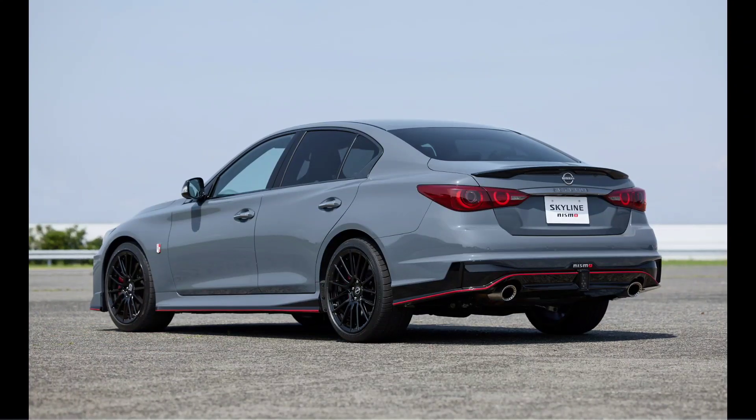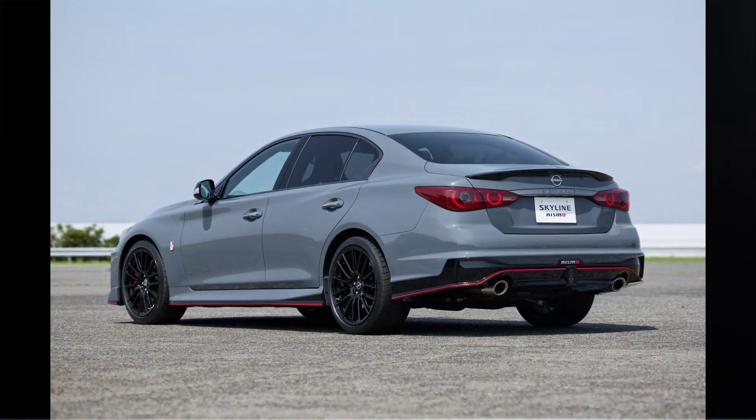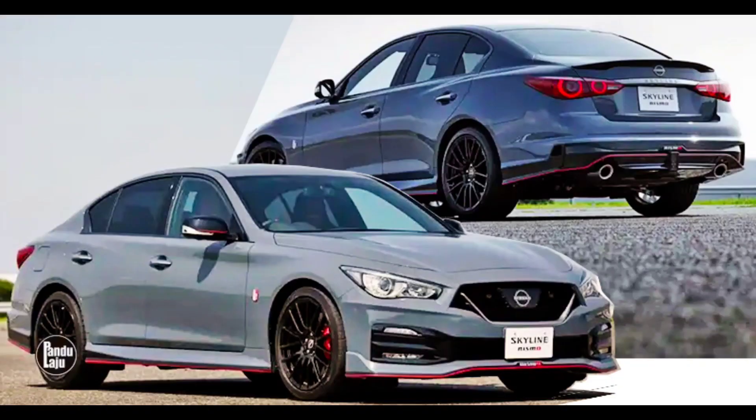Overall, the 2024 Nissan Skyline Nismo is a superb option for individuals who appreciate powerful performance and desire a lavish, well-equipped sports sedan. It may not be inexpensive, but it is well worth it for those who desire the utmost quality.